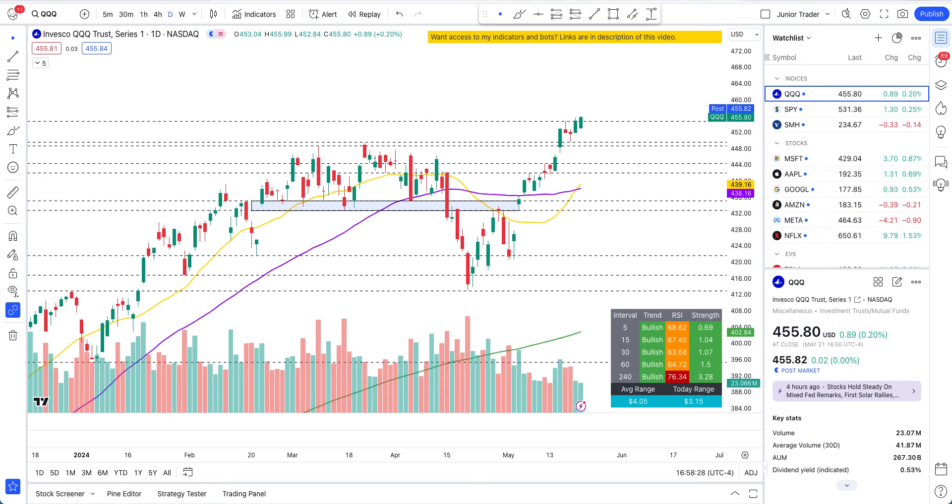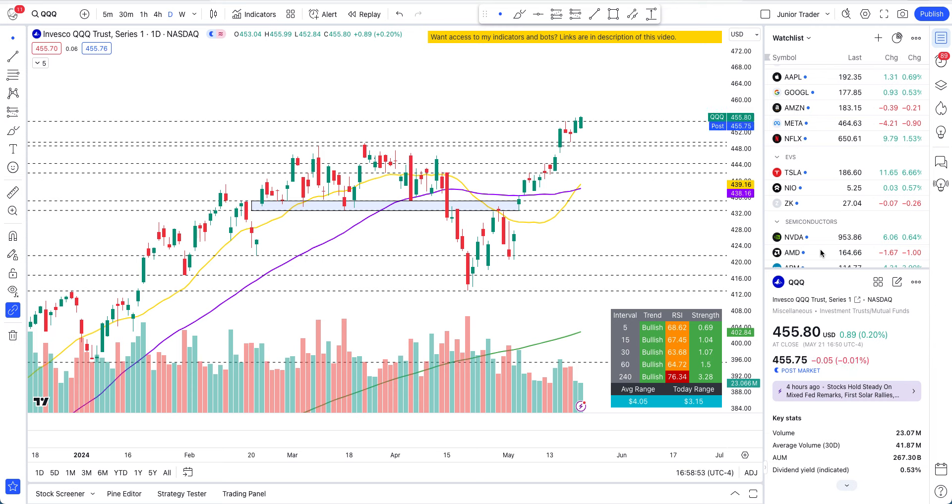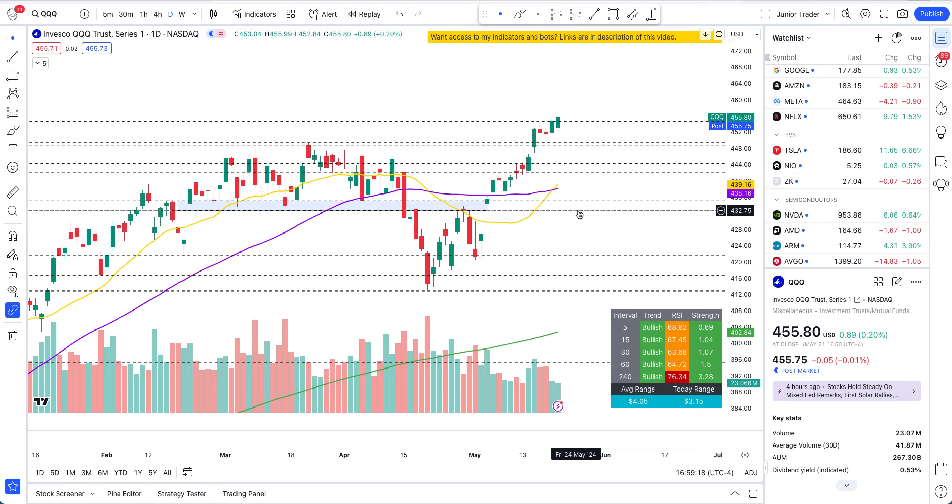Hey guys, this is Junior Trader. In this video we're taking a look at TQQ and SPY — the broader market indices — and then we'll look at tech stocks: Microsoft, Apple, Google, Amazon, Meta, and Netflix. Check out my Tesla video on my channel today — Tesla is up 6.66% looking great. I'll also do a video on Nvidia later today since tomorrow we have Nvidia's earnings, so get ready for that. Please hit like and subscribe, and note none of this is financial advice — it's only for education purposes.